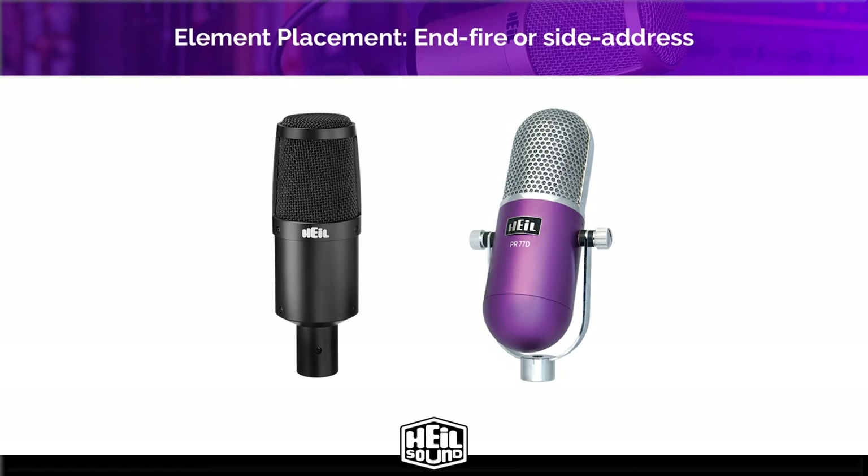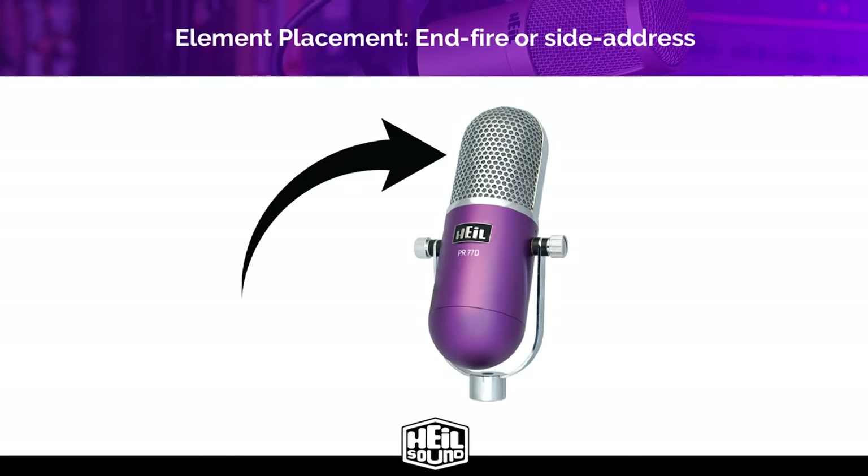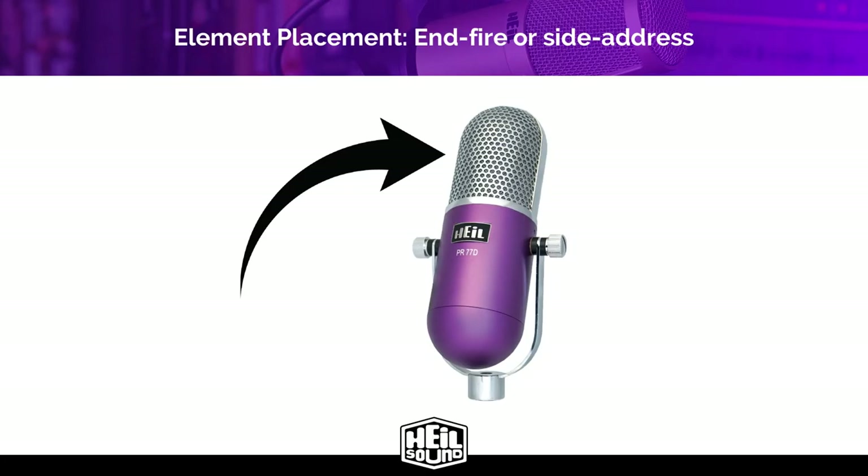Microphone element placement plays a critical role when talking about polar patterns. You can't know where your polar pattern is or how it behaves if you don't know where the microphone element is. There are two types of element placement: end fire or side address. An end fire element captures audio from the end of the microphone. This is the PR-30, and this is the microphone I'm using today. A side address element captures audio from the side of the microphone.